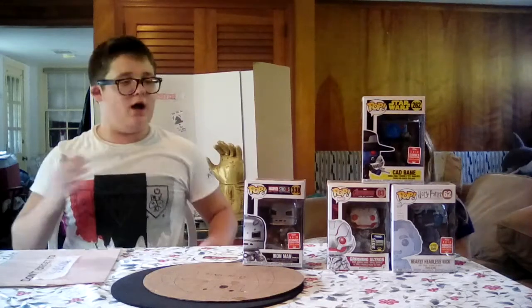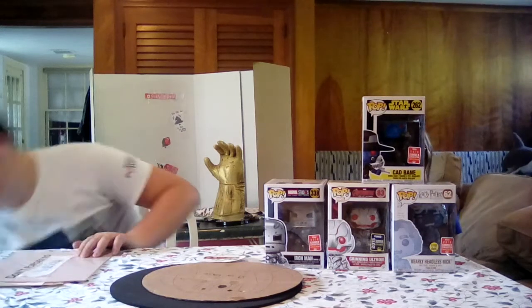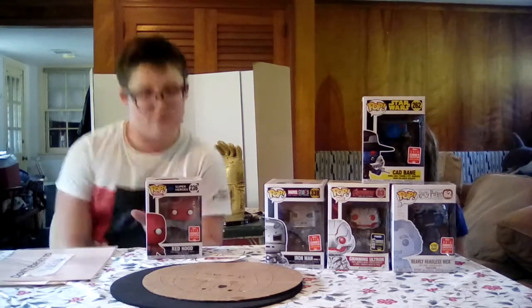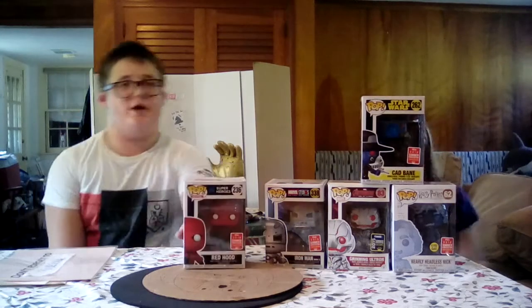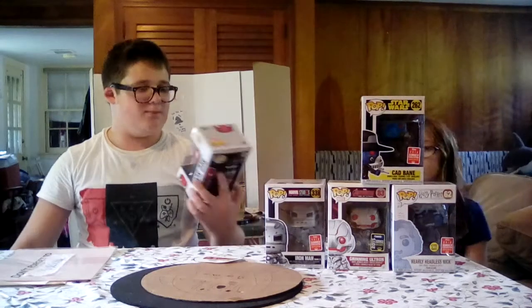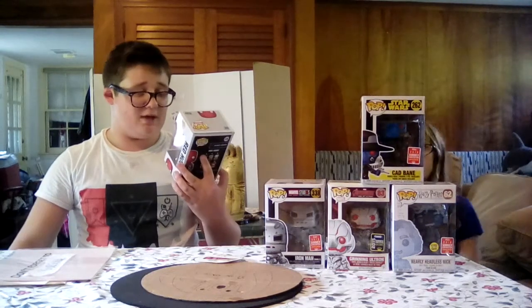Coming in at number one — drum roll, please — we have Red Hood from the DC Super Line. He was a GameStop exclusive, and a lot of people were going crazy over him. Probably because a lot of people liked Red Hood. But I'm so happy I got him.